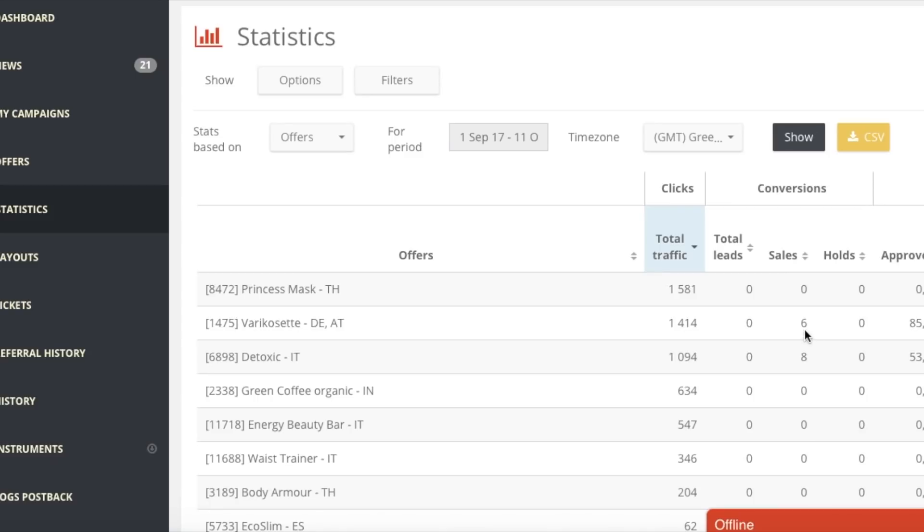In Variscity we got 6 sales and in Detoxic we got 8 sales, and the conversion is minimum $18 per sale for both. We promoted Green Coffee Organic in India and got 634 traffic but zero sales. That's the reason we mostly promote these offers in Italy and Austria. In Thailand, Princess Mask also got zero sales.